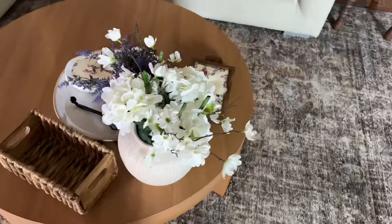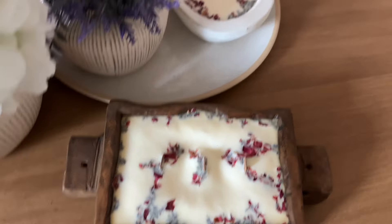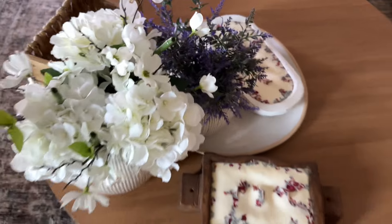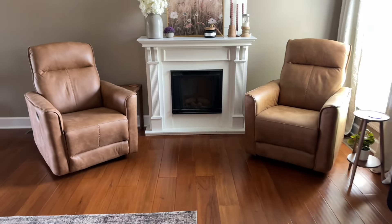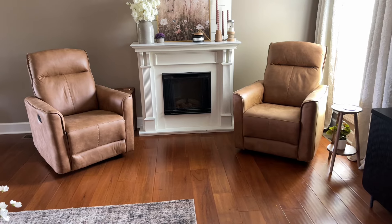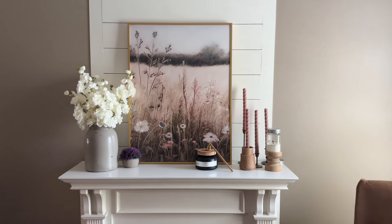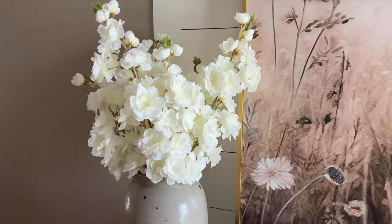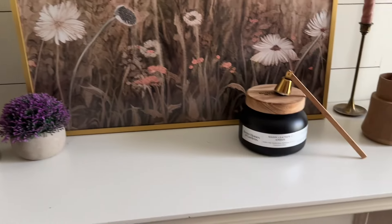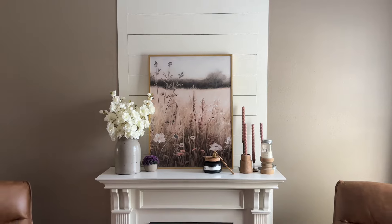I just wanted to take a minute to get everything tidied up. Did y'all see how many blankets we have? Our entire family — in the middle of summer, winter, whatever — we're going to have a blanket. I just started piling some spring and summer decor on the coffee table that I know I'm not going to use in the fall. I'm definitely going to get started on the fireplace; this has been up since probably March. I'll take it all down except for that black candle, and we'll change out the candlesticks for some fall taper candles.